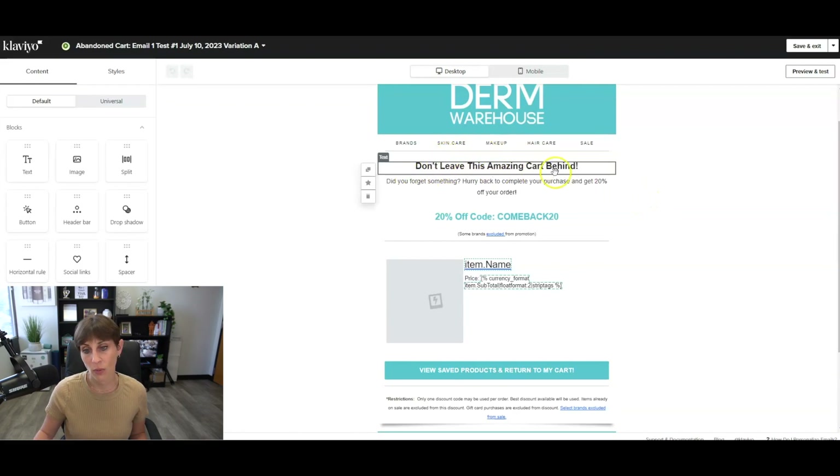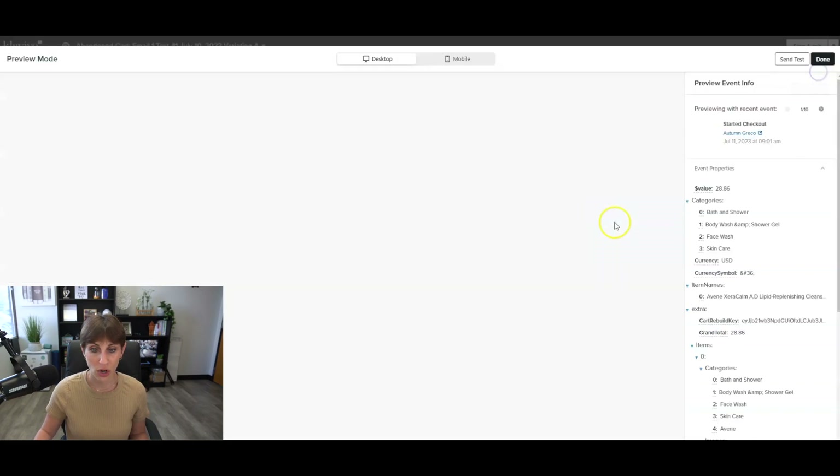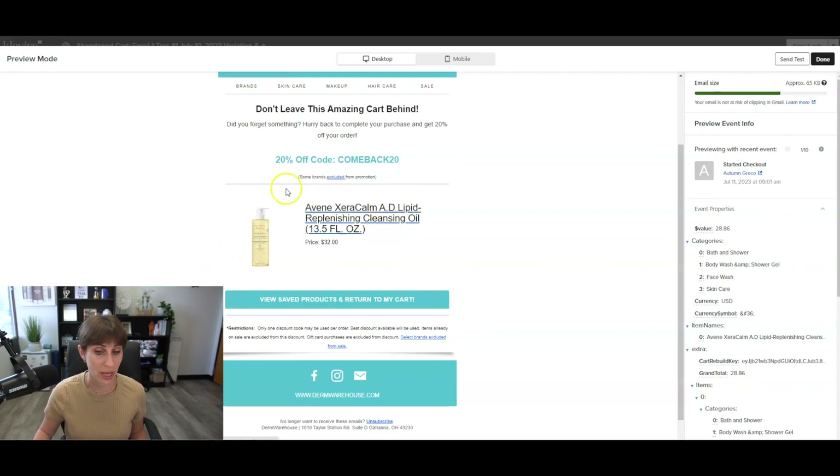We have an AB test going for email one — we wanted to test what the email looked like with some messaging at the top versus having cart images right away. In this email, we have messaging like 'don't leave this cart behind,' give them their 20% off coupon, and then it pulls in whatever is in the customer's cart. This is the really amazing thing about Klaviyo — people get an email with exactly what's in their cart, and if you click the button, it takes you right back to their cart so they can just finish checkout.